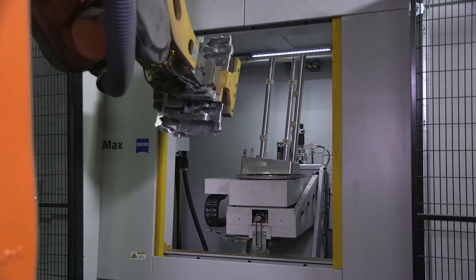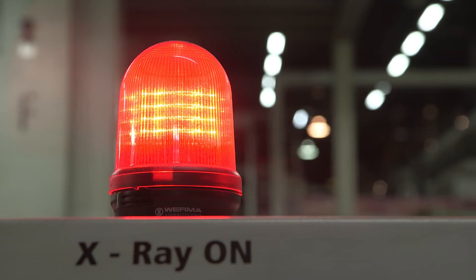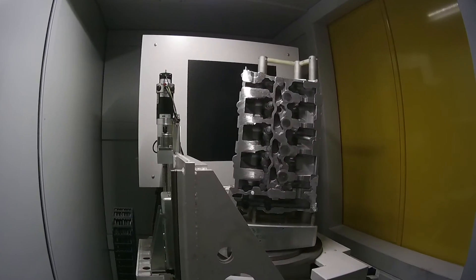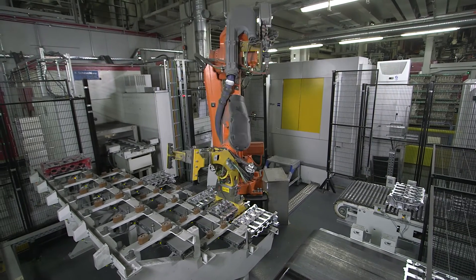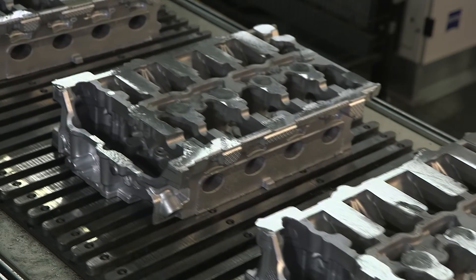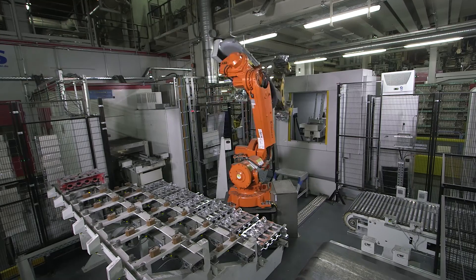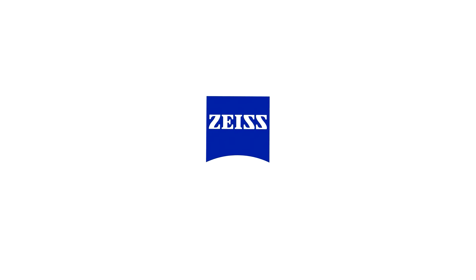While the measuring software calculates the 3D volume model from several hundred images, the machine is already busy scanning the next workpiece. This way, the system can achieve a throughput of up to 1,000 components per day. The Zeiss Volumax is unaffected by manufacturing conditions and delivers differentiated analyses extremely quickly, making it an ideal inspection system for 100% checks on the production line.